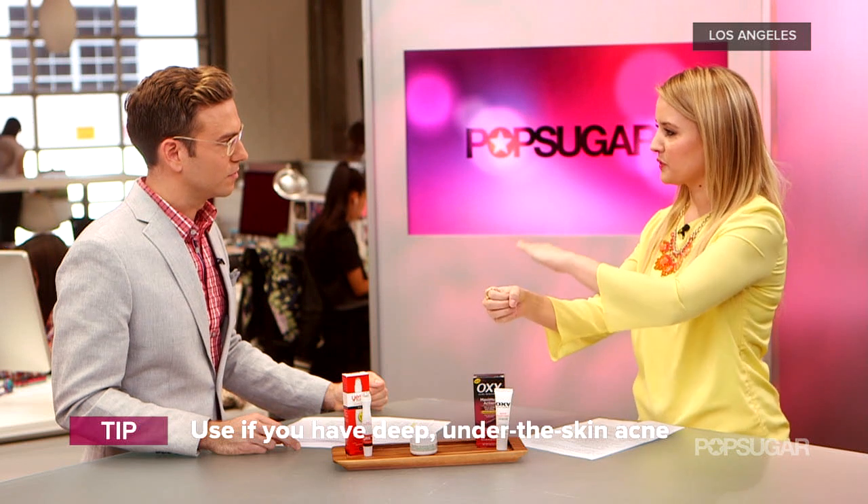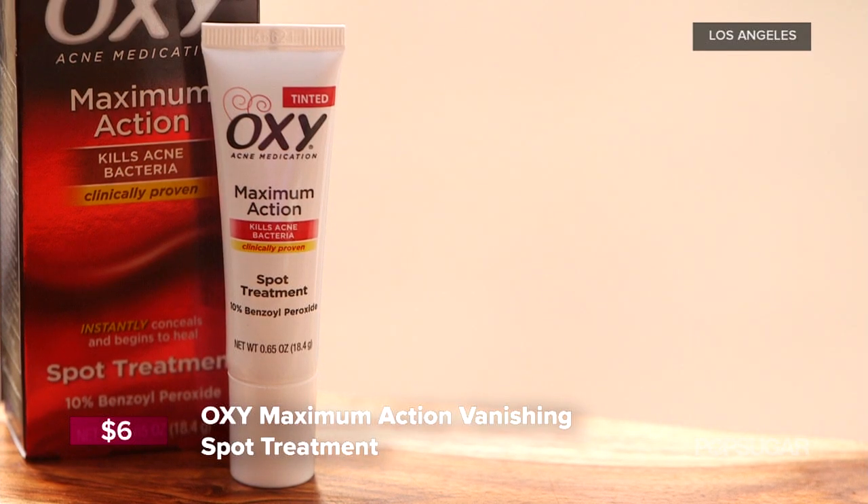Benzoyl peroxide is one of the more popular spot treatment ingredients, but you have to be careful. I would only recommend it if you have really deep-rooted, cystic, recurring acne. What benzoyl peroxide does is exfoliate the skin on top to get rid of dead skin covering the pore, then it puts oxygen inside the pore to kill acne bacteria. It's best for deep-rooted acne, but it's more hardcore — it can leave redness and extreme dryness. We like this one from Oxy; it's their vanishing treatment that you wear at night and it rubs right in.